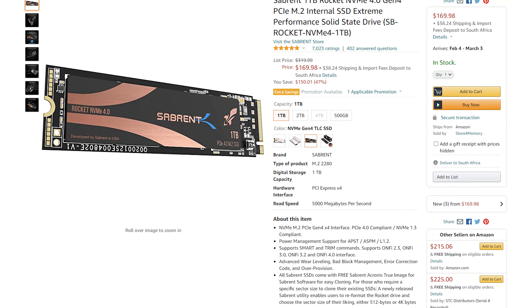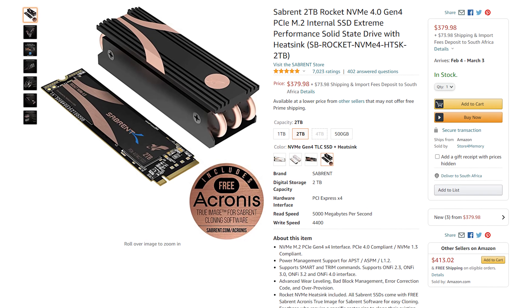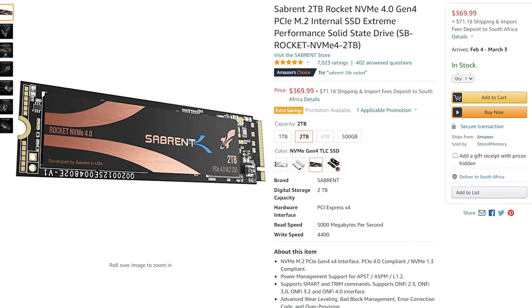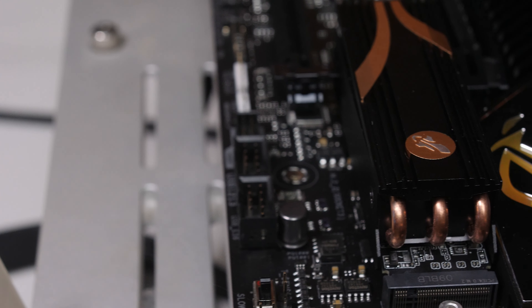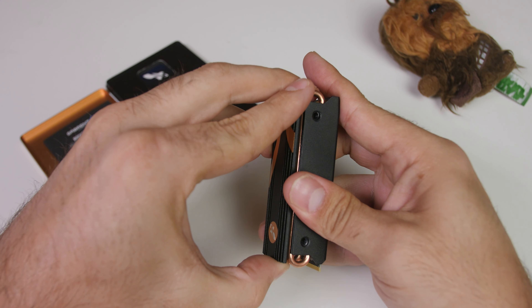Pricing-wise, the one terabyte model ranges around $170 or 3,000 rand, and the two terabyte model is around $380 or 7,000 rand here in South Africa — and that's with the heatsink. Without the heatsink it's about $10 less, but buying it separately costs $28. It depends on your needs, since many motherboards already include heat spreaders for NVMe slots.